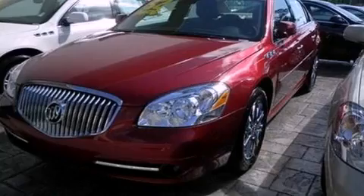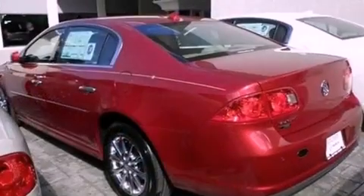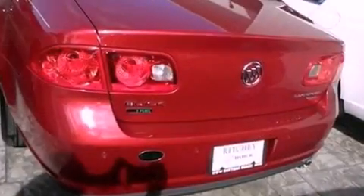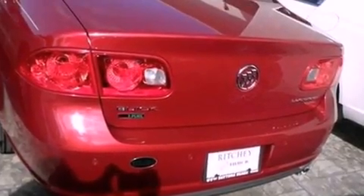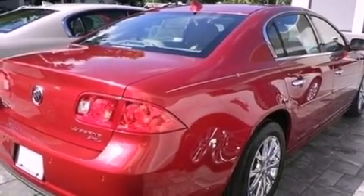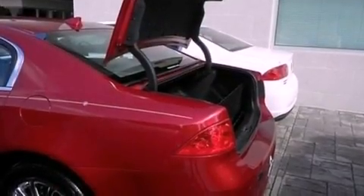Features include a low tire pressure indicator, traction control and stability control systems, rear power windows, an illuminated passenger side vanity mirror, a chrome grille, fog lamps, OnStar, an anti-lock braking system, air conditioning with automatic climate control, and cruise control.